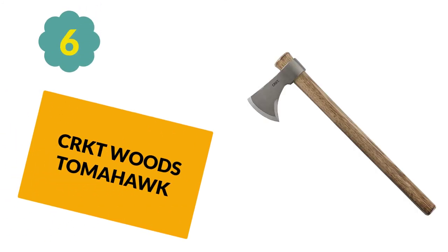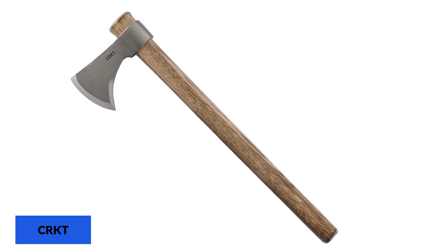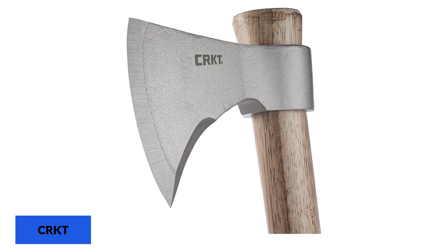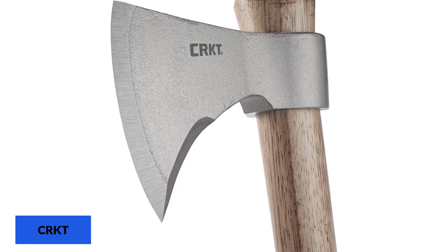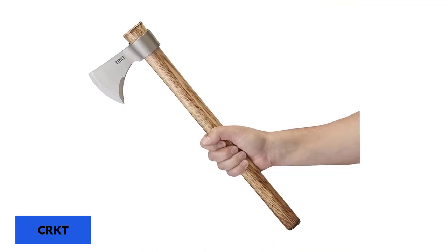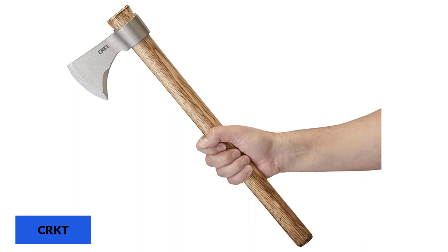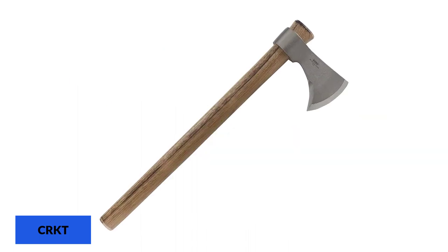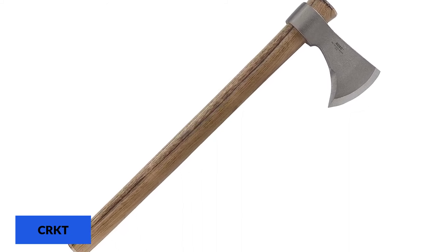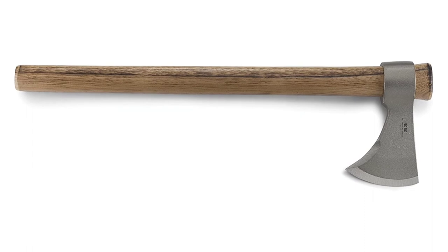At Number 6: CRKT Woods Tomahawk. When a thrown axe hits the target, a lot of force is transferred through the head to the handle, which can eventually break. A tomahawk's head floats on the handle, allowing the handle to bleed energy by vibrating or even jumping out of the head — you simply slide it back on. CRKT's Woods Tomahawks come in three varieties: Chogun, which has a hammer pole; Kainji, which has a spike; and Nobo, which has no pole and weighs less. All are capable of light chopping and even some light splitting work, though the thin cheeks might get stuck in a log. They are great for throwing but shouldn't be your main tool.